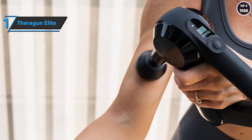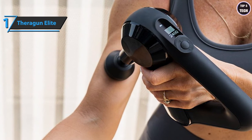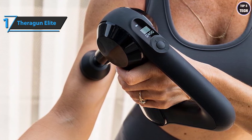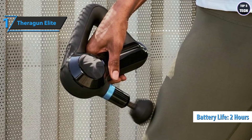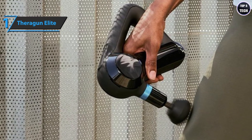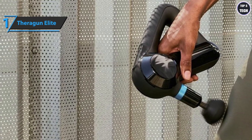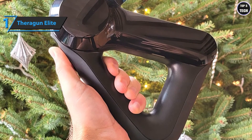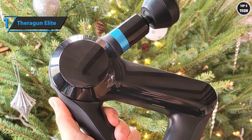These devices are on average 60% more efficient than the competition. Percussion speeds are adjustable from 1750 to 2400 beats per minute. Thanks to its lithium-ion battery, the Theragun Elite has an autonomy of 120 minutes and charges via the supplied wire charger. The device is equipped with Bluetooth technology to connect to your Therabody app. The Theragun Elite pack includes a storage bag, the massage device, charger, and instructions for use.